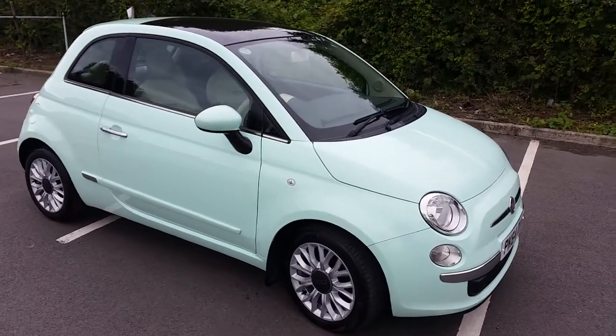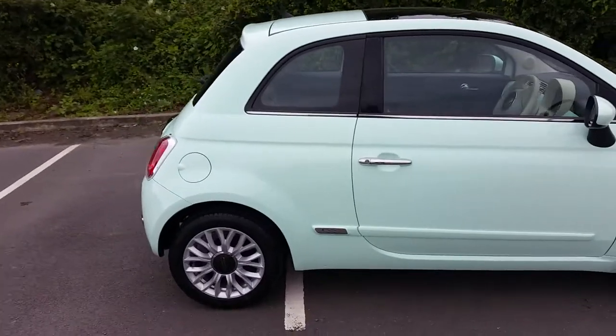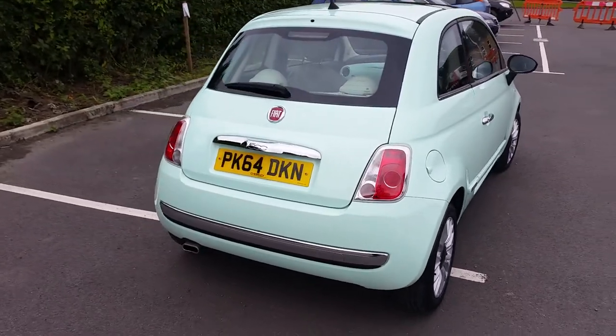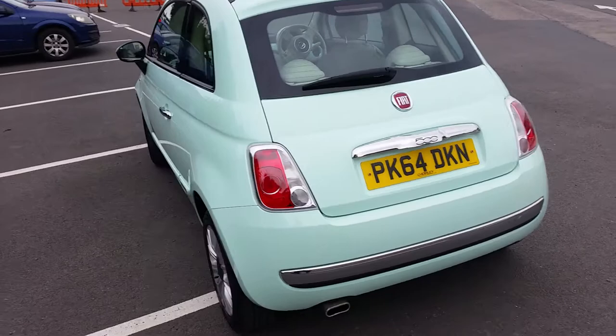Hi, James at Alfa Regazzi here with another walk-around video of one of our Fiat 500s. Just in we have this 2014, or 64 plate late 2014, Fiat 500 Lounge, and this is the TwinAir.